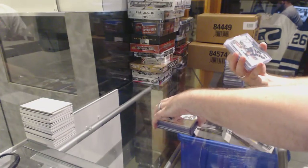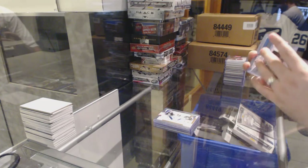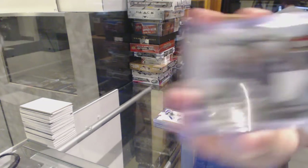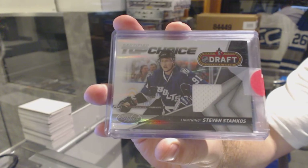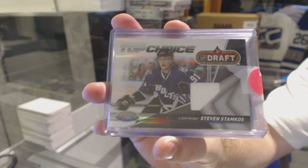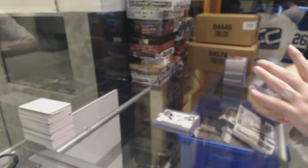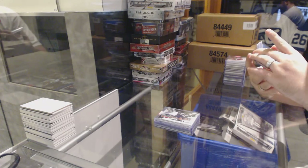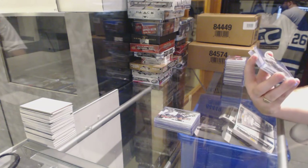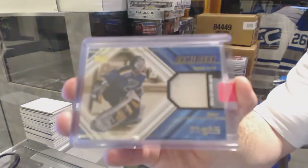For the Tampa Bay Lightning, a Top Choice jersey, number 2 of 99 — Steven Stamkos. For the St. Louis Blues, we've got a game used leg pad — Roman Turk.